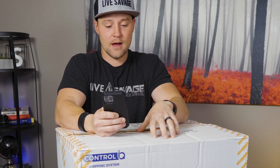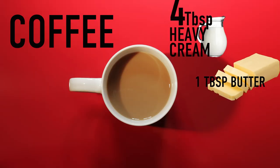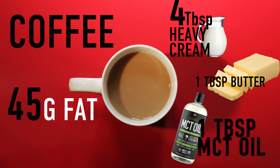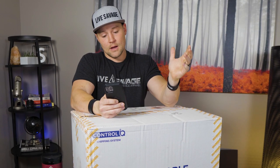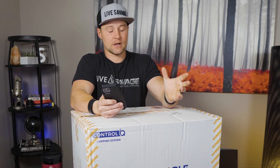I start off in the morning with a coffee — four tablespoons of heavy cream, one tablespoon of butter, and one tablespoon of MCT oil, for a total of 45 grams of fat and 411 calories in that first AM drink. Then I work out, and meal one is the first solid meal I have, typically within a two-hour window of training.